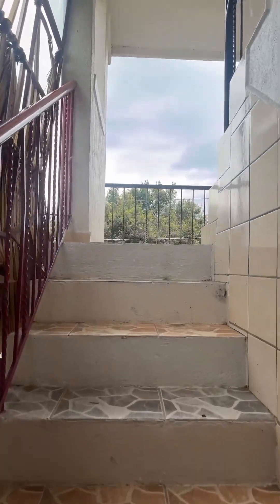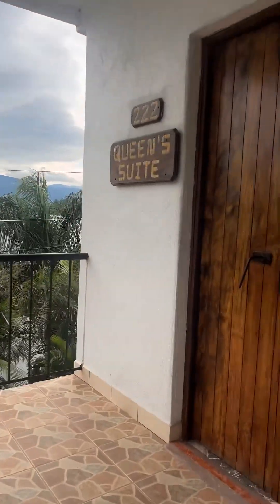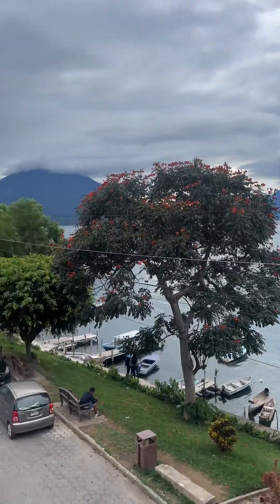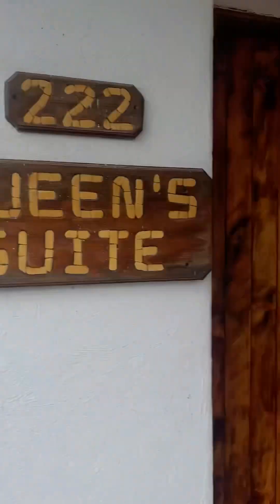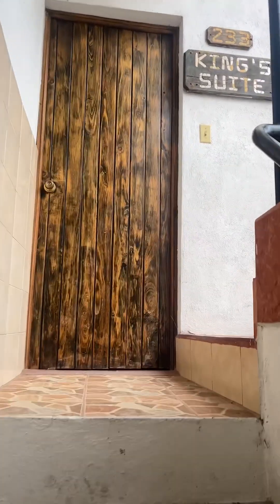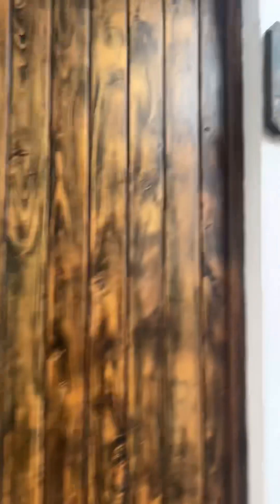These are the premium hotel rooms because they're closest to the lake. There's the queen suite here — a really big room looking out on the lake and all the volcanoes. Up one more floor is the king suite, which is another family room — it's got a queen bed and then two full beds in it.